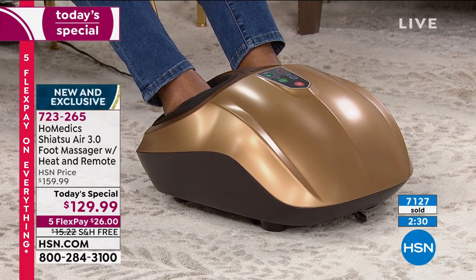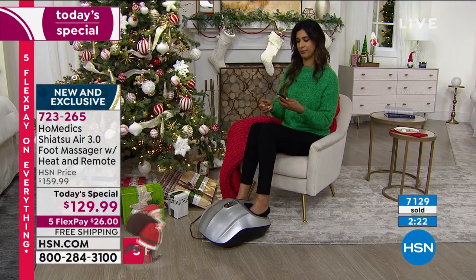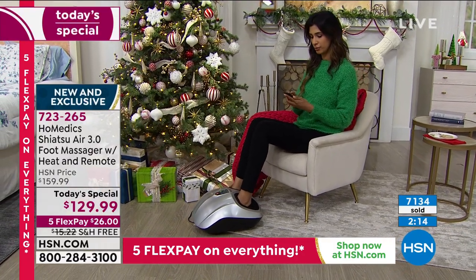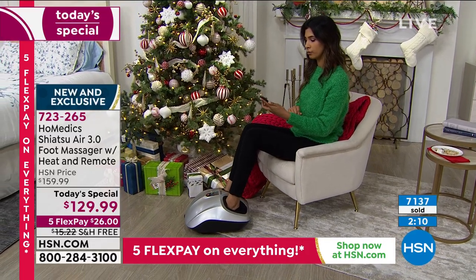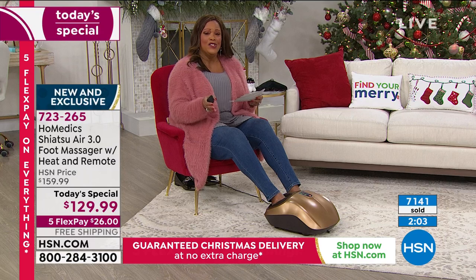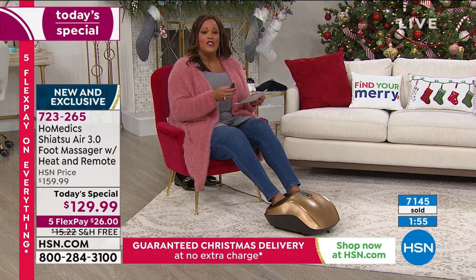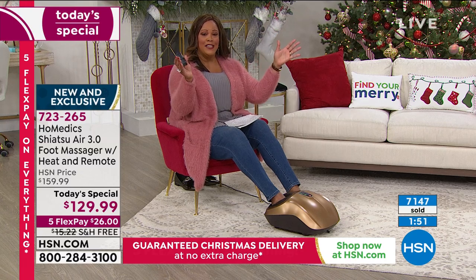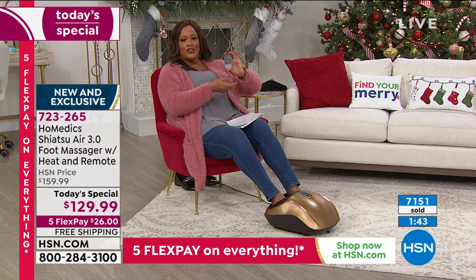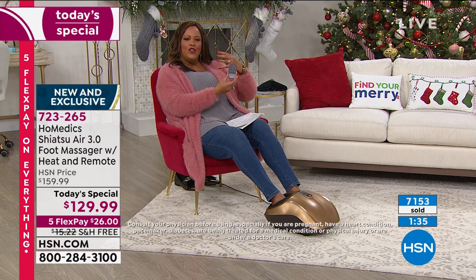The gold is what you're looking at, we also have silver, black is the most popular, and blue is the most limited. If you want the blue — it's a royal blue — you need to be in the ordering process. Go to hsn.com because we're busy on the phones. The item number is 723265. We had this last year and it was a huge hit, brought it back by popular demand. You asked for this remote so you don't have to bend down — just sit back, relax, and hit a little button.